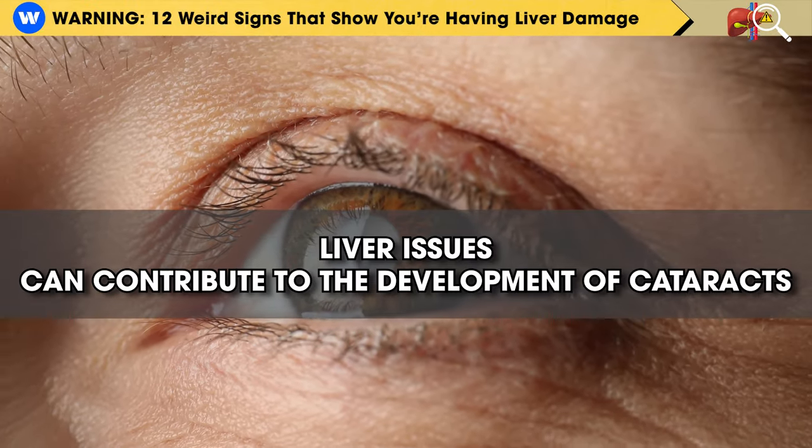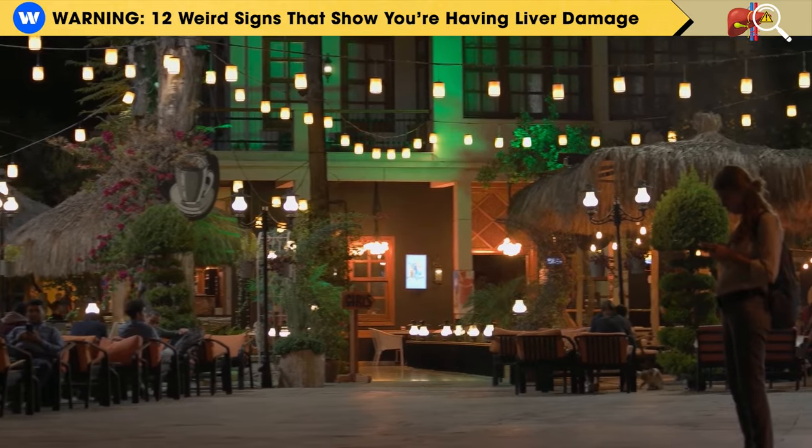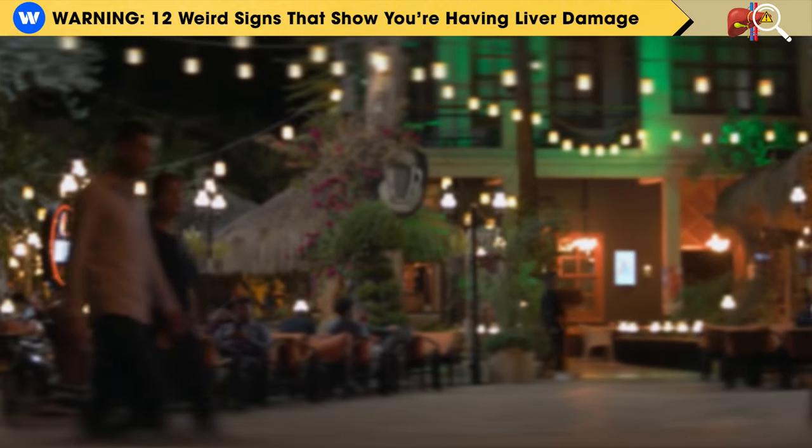Additionally, liver issues can contribute to the development of cataracts, which is a clouding of the eye's lens, further worsening your night vision.